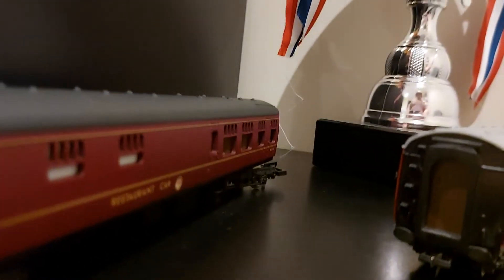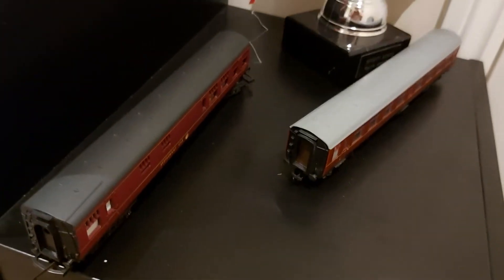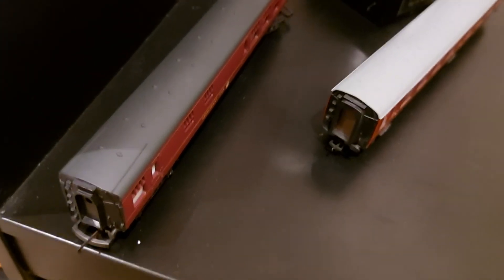It's even got this part that says 'Restaurant Car.' The coupler system on this one is a bit different — the coupler moves differently with the chassis. Otherwise these models are really nice. This one cost seven pounds and this one cost eight pounds, so I spent about fifteen pounds on these — quite a lot.